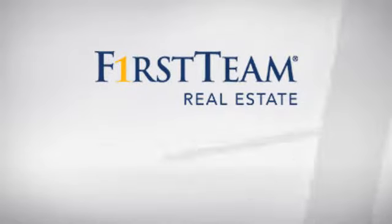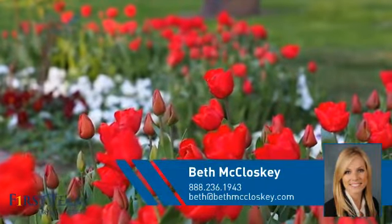At First Team Real Estate, you'll find a place you'll feel right at home in. This video is brought to you by your real estate agent, Beth.